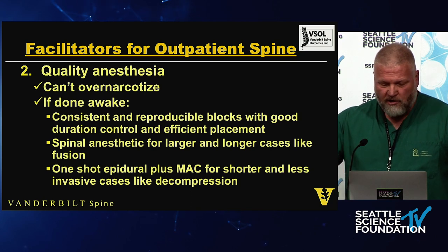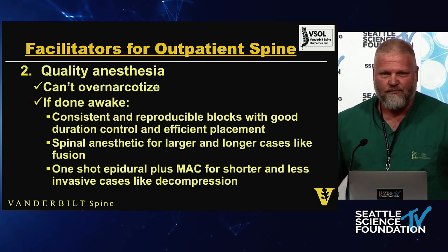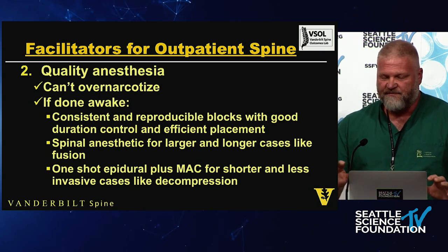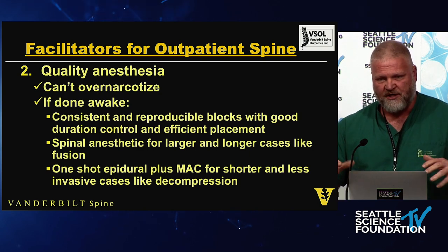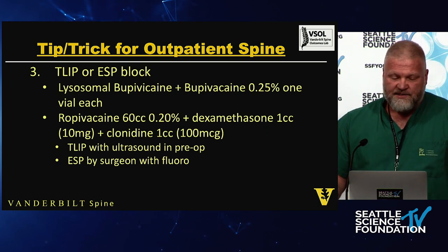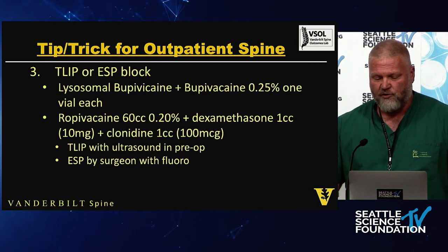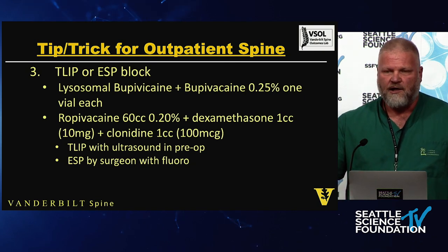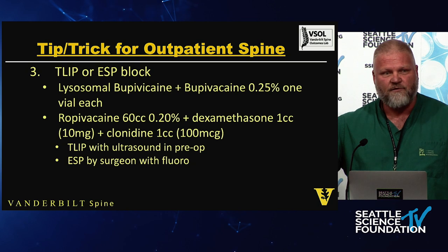If you're going to use spinal anesthetics for larger or longer cases, you want your timing dialed in so you're not sitting with a patient who can't move their legs in the recovery room. I'll sometimes use one-shot epidurals plus MAC for shorter, less invasive cases like decompressions — added effect without over-sedating the patient, giving more localized pain control. Then there's the TLIP or ESP block, typically done with liposomal bupivacaine plus bupivacaine 0.25%, one vial of each.